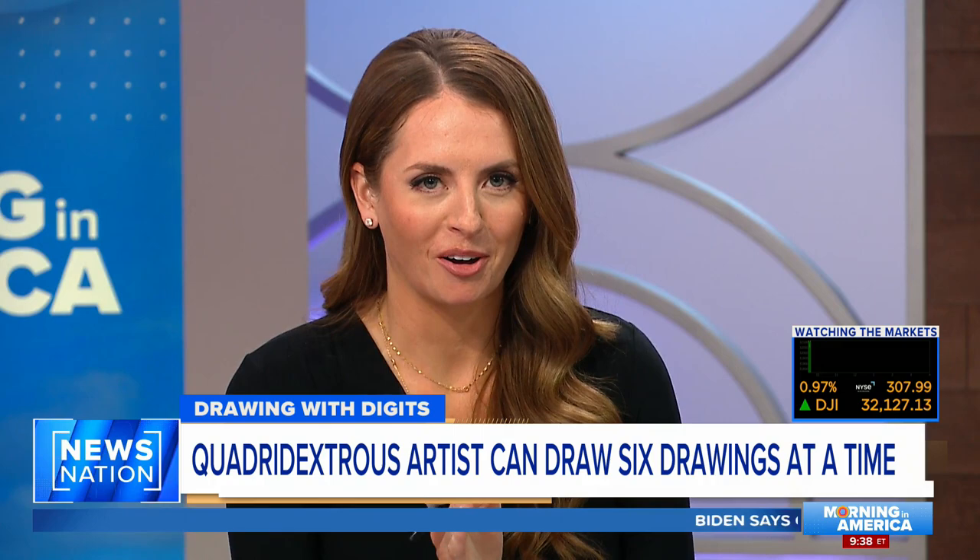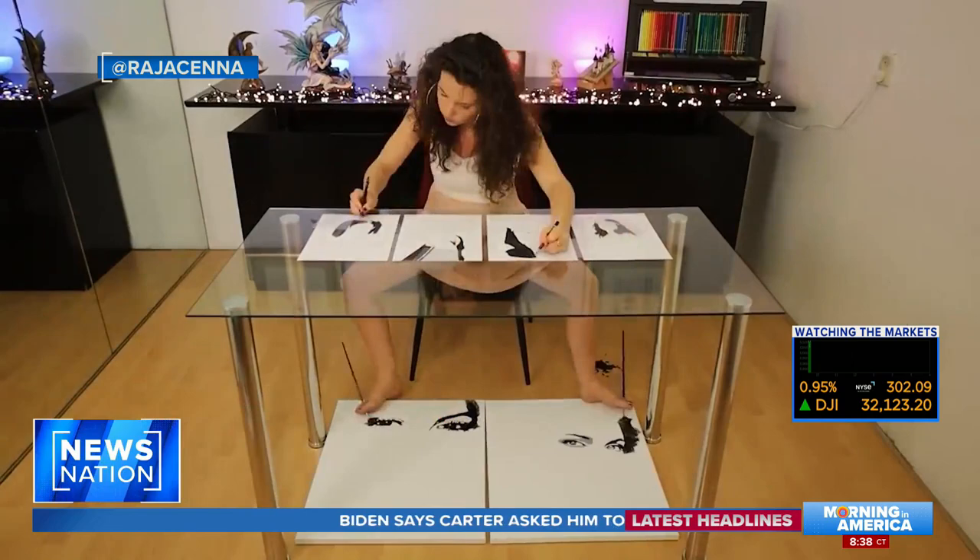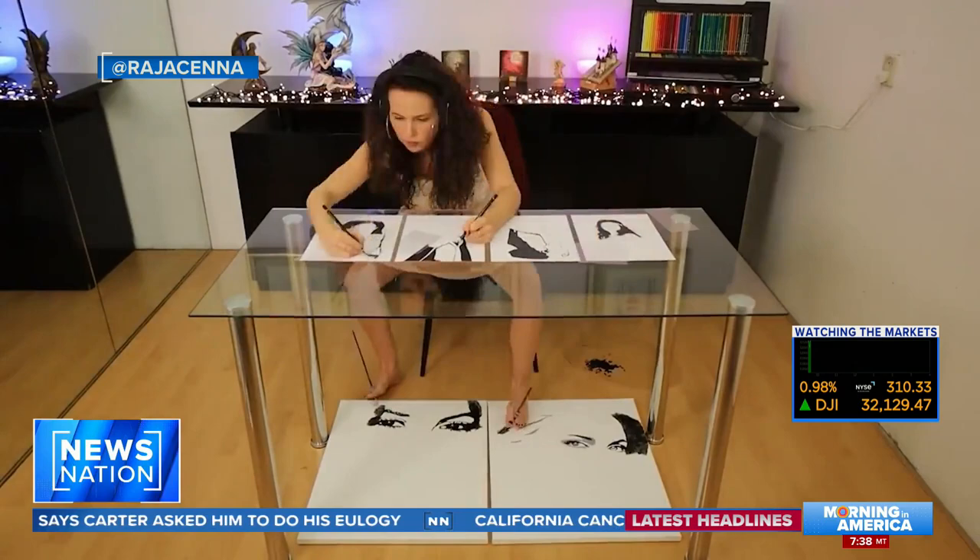I have waited all morning long for this segment. An artist from the Netherlands is putting her mark on the world. Take a look at this amazing video. Raya Sena can draw with both hands and feet at the exact same time, creating beautiful works of intricate art.